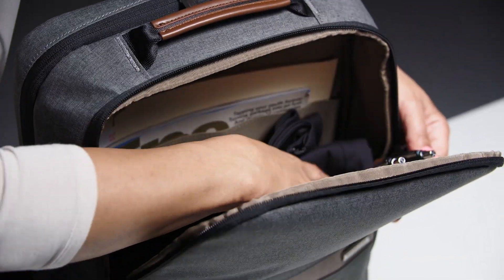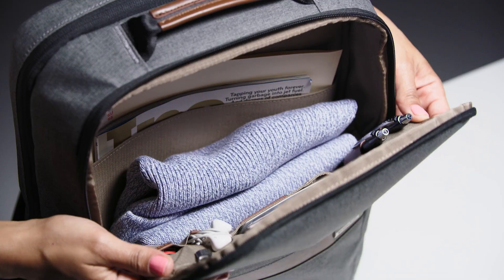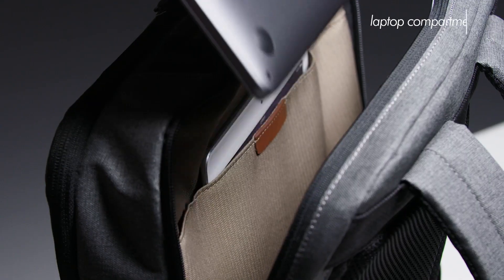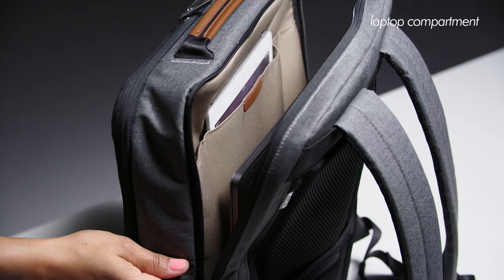The backpack has ample space to carry files, folders, books, and magazines along with bulkier items like shoes and clothing. The backpack's rear compartment is generously padded enough to house and protect a 15-inch laptop and tablet or e-reader.